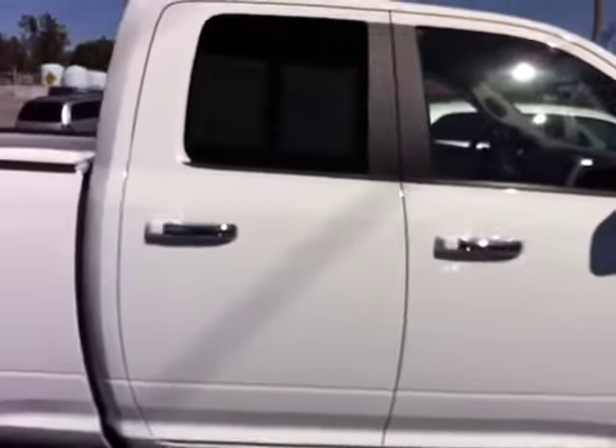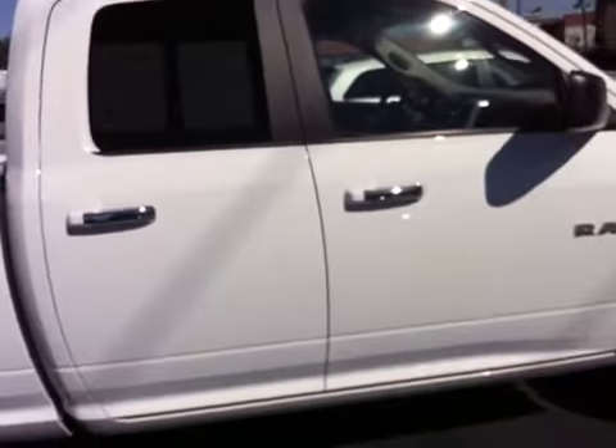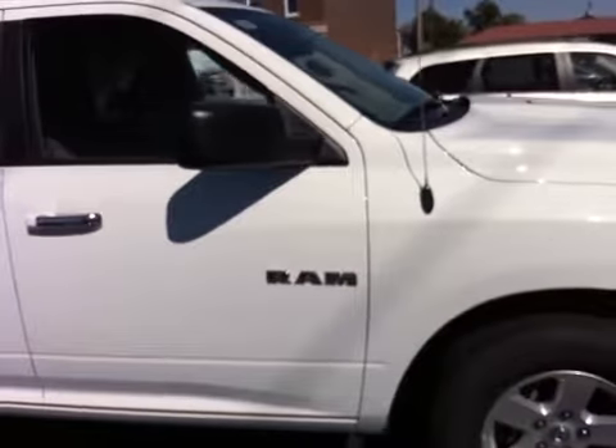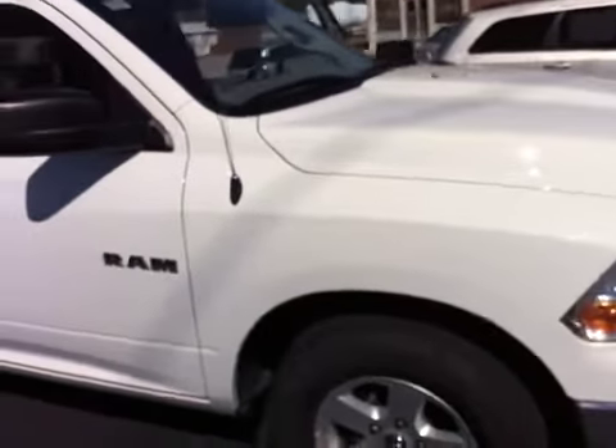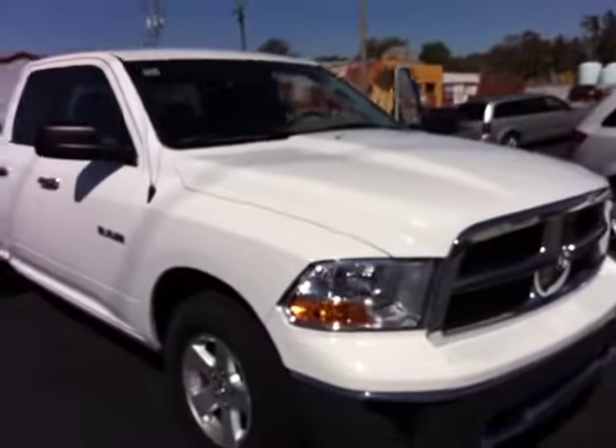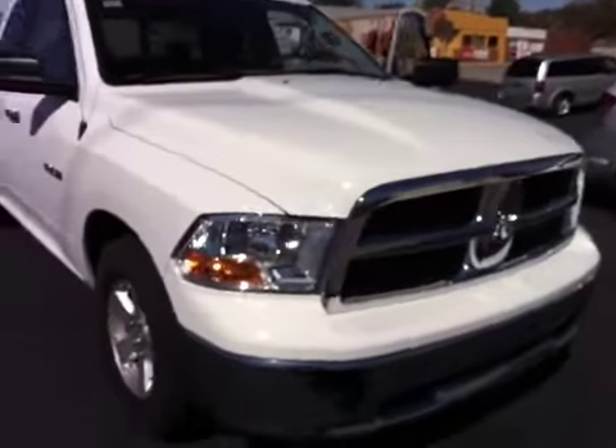It's a five-year, 100,000-mile powertrain warranty. Nice looking vehicle. Come test drive today at Pickerel Motor Company in downtown Lebanon and find out why our name means a great deal.